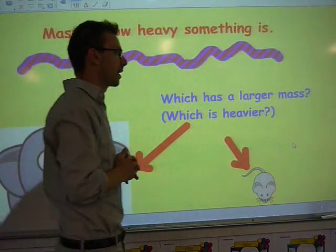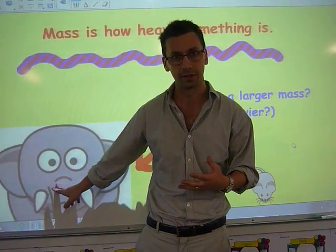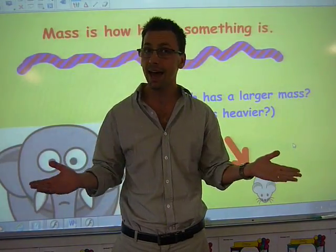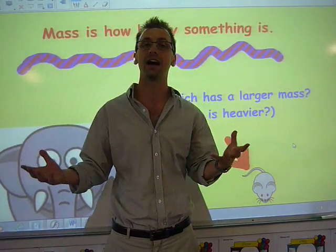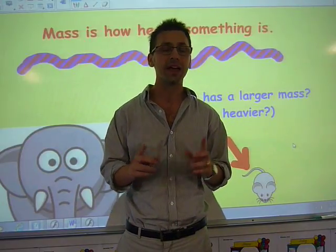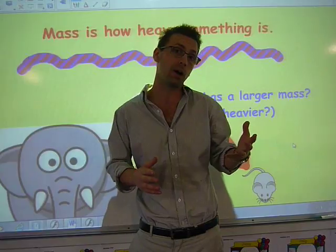But which one has a larger mass? Obviously an elephant would have a larger mass than a tiny, tiny little mouse. But is that always the case where the larger object is heavier than the smaller object? And the answer is no, not necessarily. Can you think of two objects where one is heavier and bigger compared with the smaller one which is lighter?